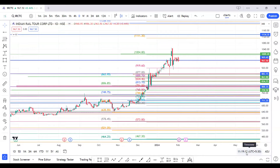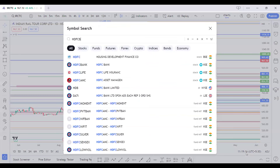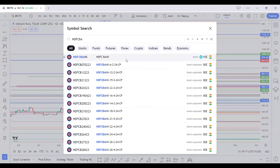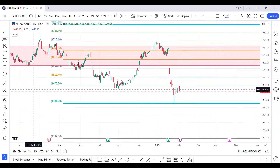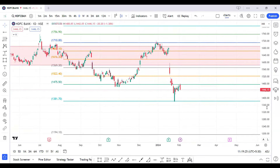For HDFC Bank — it is going to lower levels. We already had a target of 1381 which was hit. You will get another round of entry around 1380 to 1390 levels — try to buy around that area, which should help you achieve your targets on HDFC Bank.